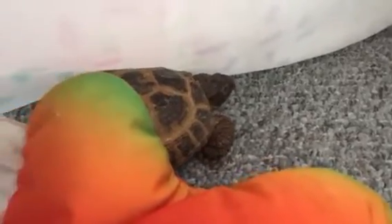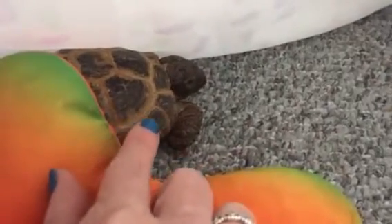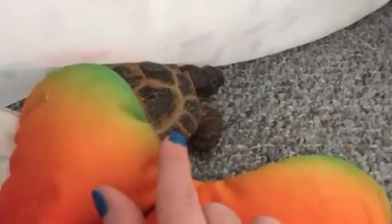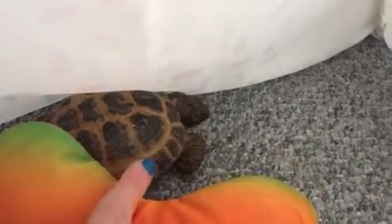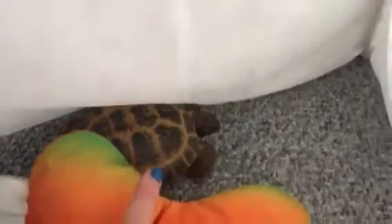You can see the white around his shell — those are his growth lines. He has grown quite a bit. It's hard for me to tell because I see him every day, but people who haven't seen him regularly have said definitely, and when I look closely he definitely has grown quite a bit.